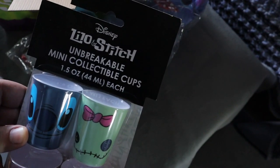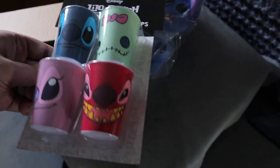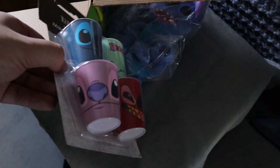Next up we have the Lilo and Stitch unbreakable mini collectible cups — like mini shot glasses almost — of different characters. You have the evil one, his girlfriend, Stitch, and then the little doll. That's pretty neat.